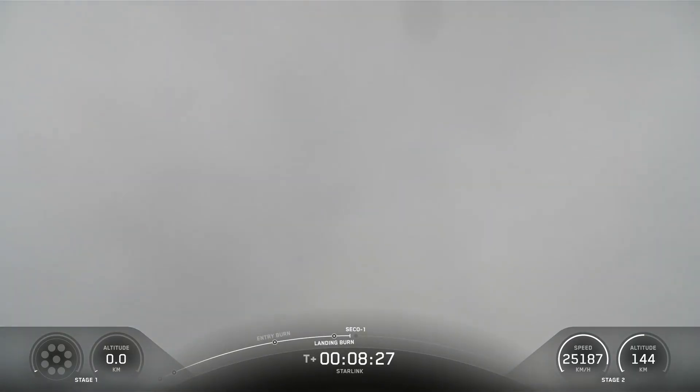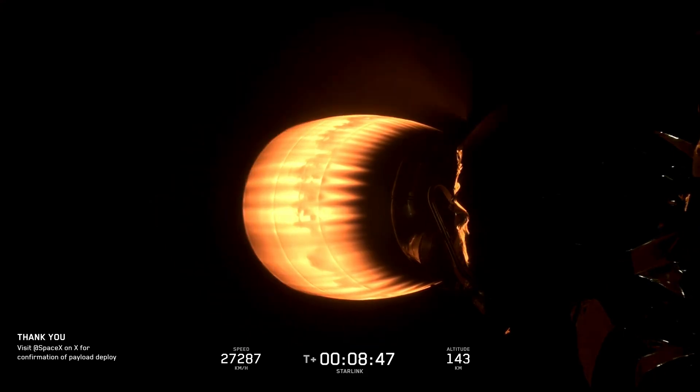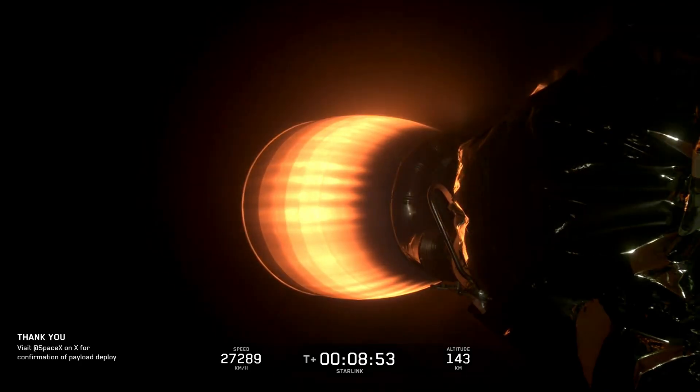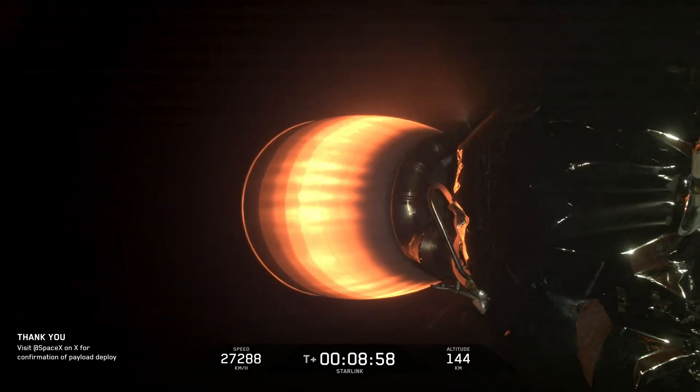Stage 1 landing confirmed. Stage 2 FTS has saved. Engine shut down. Park orbit insertion.